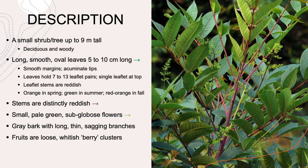The stems are reddish on the leaflets, and the leaves are bright orange in the spring. They turn a glassy green in summer, and they're red-orange in the fall. The stems are distinctly reddish. And they have small, pale yellow or green sub-globose — which means not fully circular or spherical — flowers. They have a gray bark with long, thin, sagging branches. And the fruits are loose, whitish, berry-like clusters.